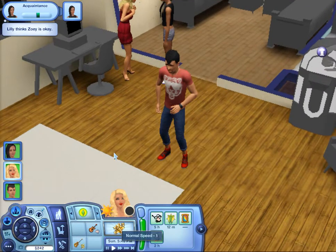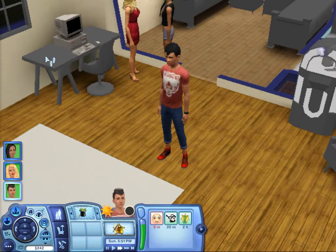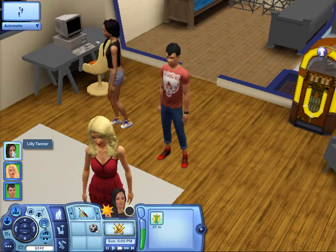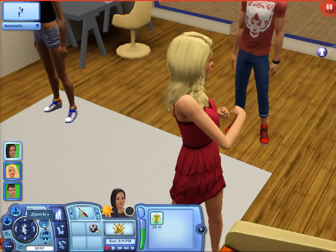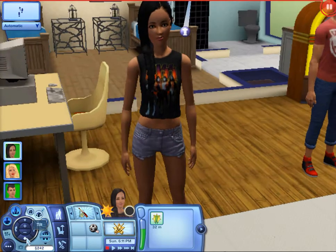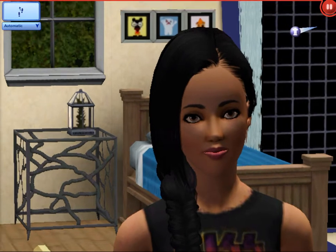Let me show you guys our three Sims we have here and kind of what we're going to gear them towards in this Let's Play. So these are our three Sims. We have first Sim, Miss Lily Tanner. The lighting is pretty bad because it's dark out, but she is going to be our acrobat.